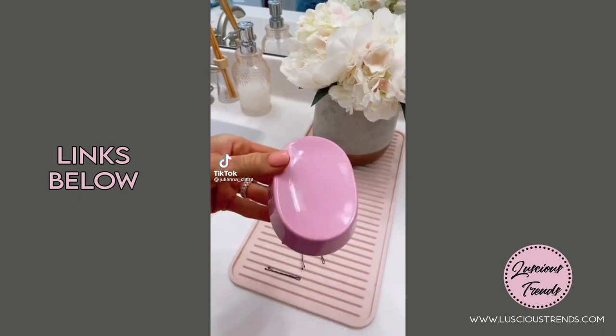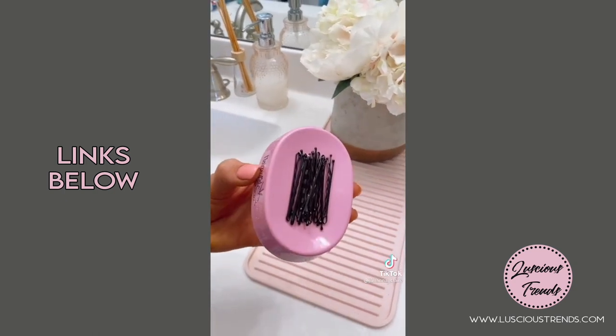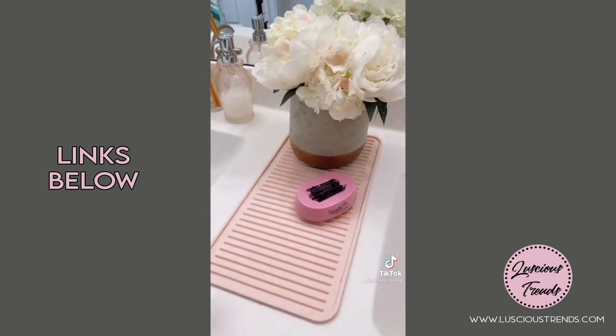Amazon Bathroom Favorites. This magnetic hair holder will pick up all your bobby pins or catch them if you toss them into the bowl surface. And it's cute enough to leave on your counter.